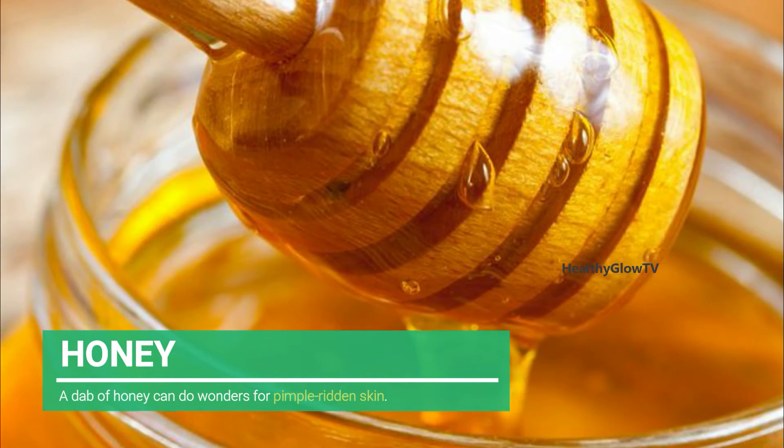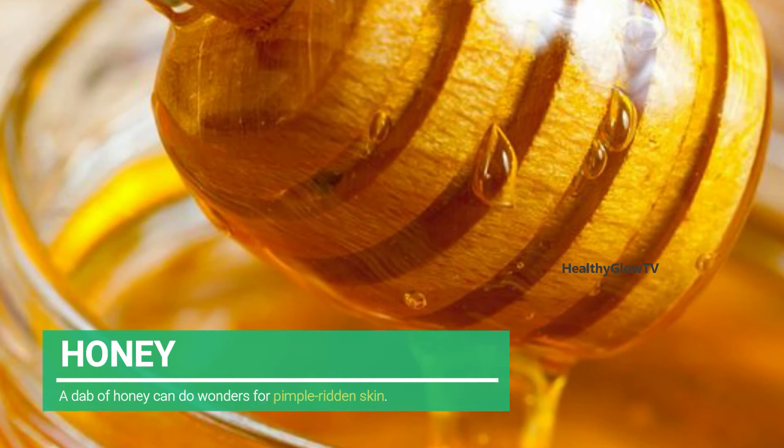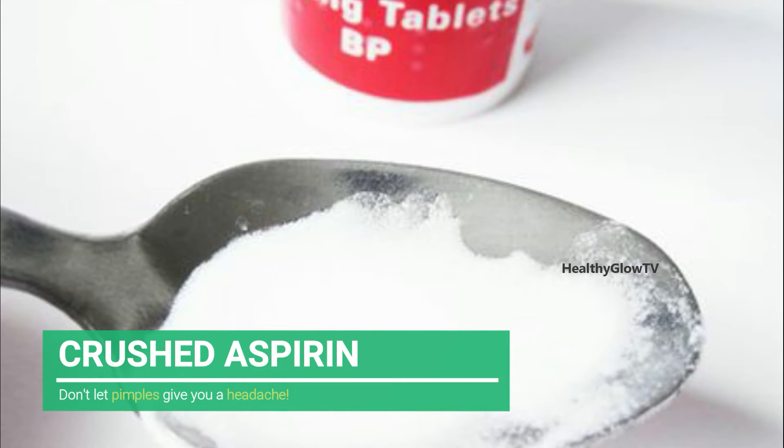Number three: Honey. A dab of honey can do wonders for pimple-ridden skin. Its antibacterial properties can reduce inflammation and encourage healing. Apply a drop or two on the affected area through the night and wash it off the next morning.